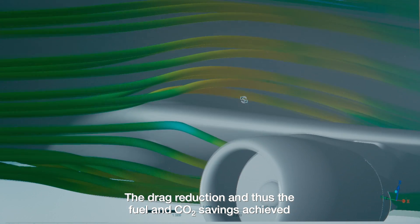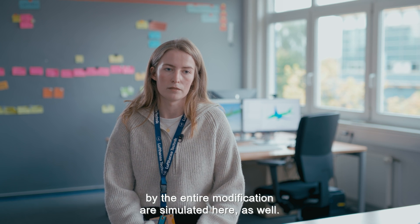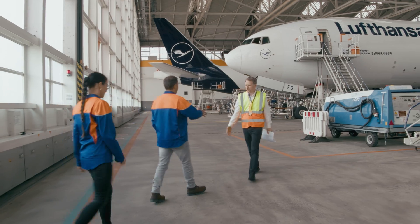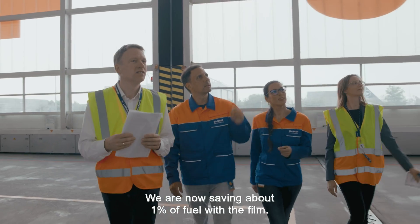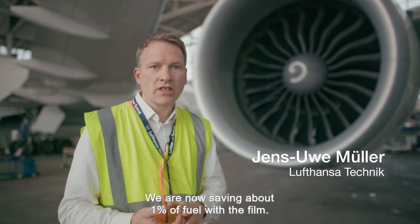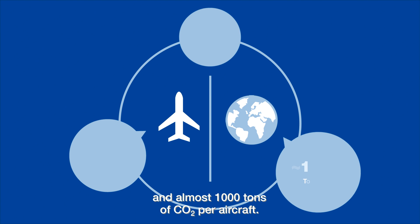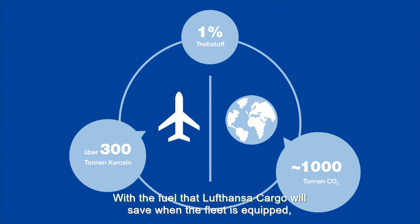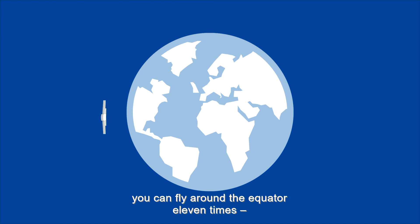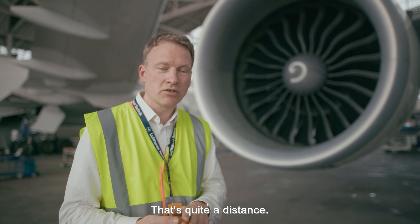The simulation also determined the drag reduction and thus the fuel and CO2 savings achieved by the entire modification. With the film application as we have applied it, we save around 1% fuel. That means over 300 tonnes of kerosene and almost 1,000 tonnes of CO2 per aircraft. With the fuel that Lufthansa Cargo will save once the fleet is equipped, you could fly around the equator eleven times — quite a long distance indeed.